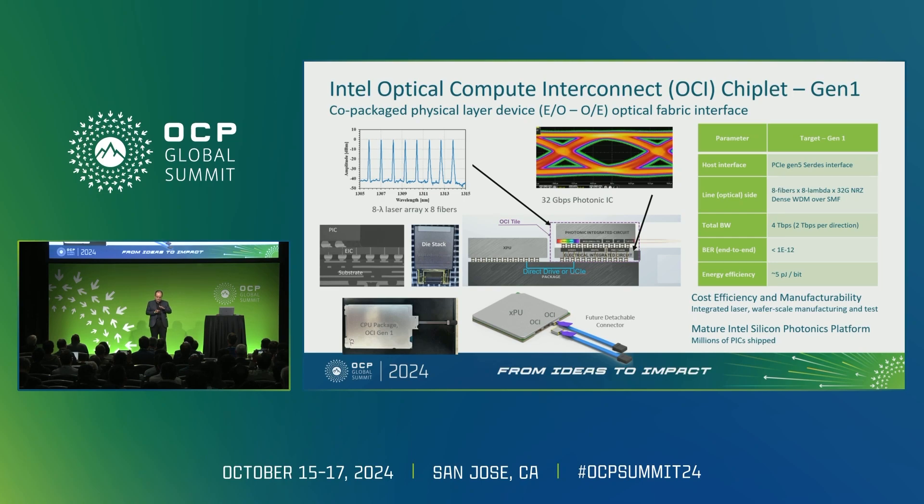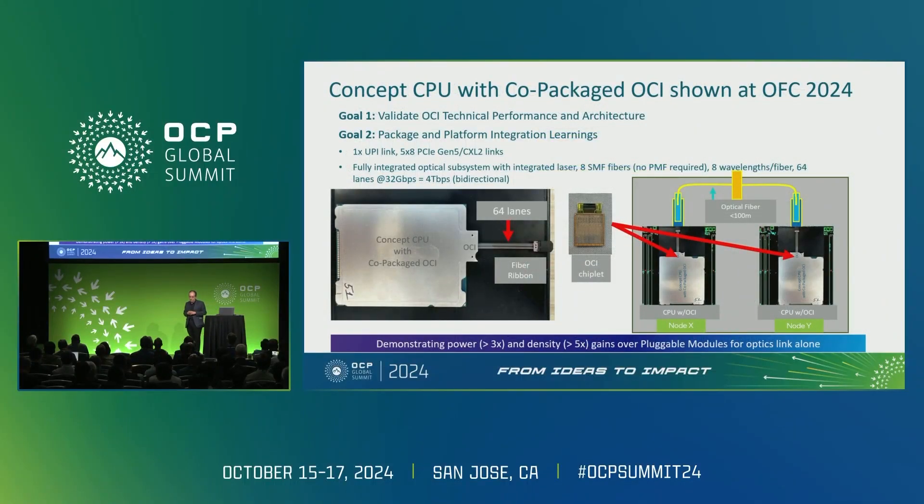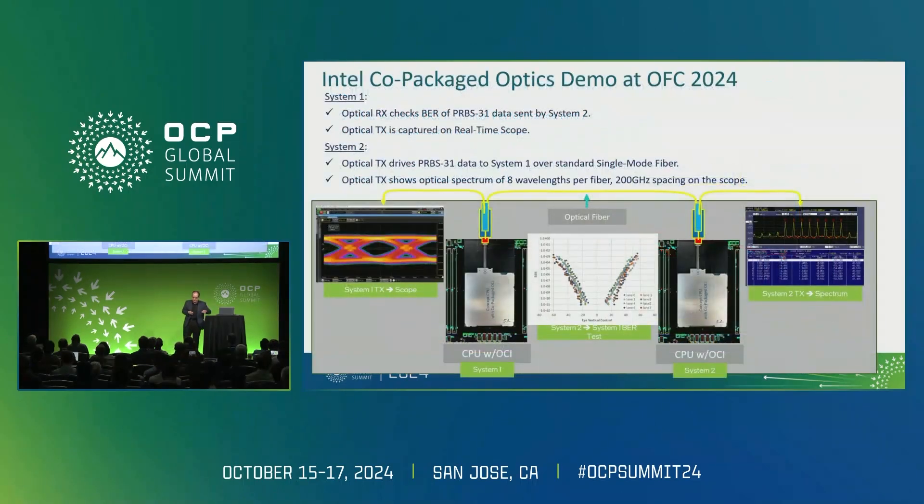Coming back to the chiplet: this first-generation chiplet has a direct drive or linear interface to the host XPU. Performance is eight fibers by eight lambda by 32 Gbps. It has shown performance of up to BER 10⁻¹² with five picojoules per bit — not at 3.5 yet, but close to where we want to be. We've co-packaged this chiplet with a mainstream Intel data center CPU, which allowed us to test, demonstrate, and learn from the platform and demonstrate it to customers. We showed this device at OFC running over fiber, error-free PRBS-31 at 10⁻¹², showing the viability of the solution.